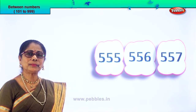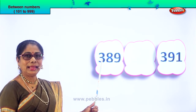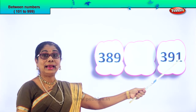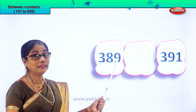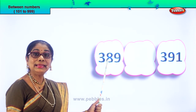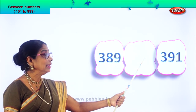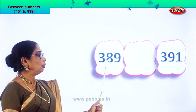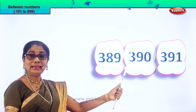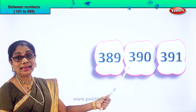Shall we go to another set of numbers? You will enjoy finding the number between. Read aloud: 389 and 391. After 9 the number follows 10; after 89 comes 90. So you have 389, 390, 391. The number between is 390.